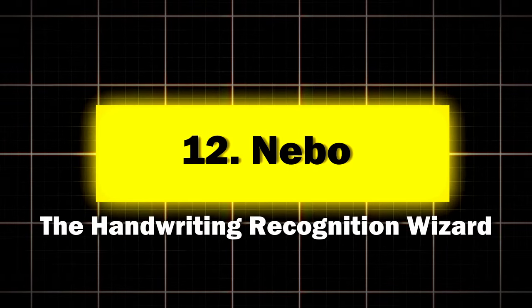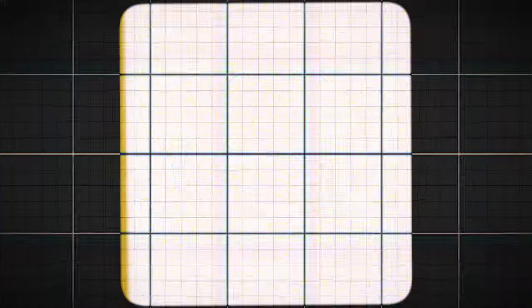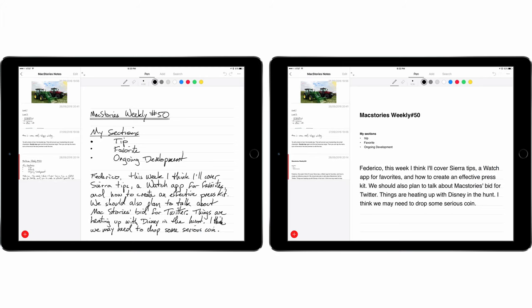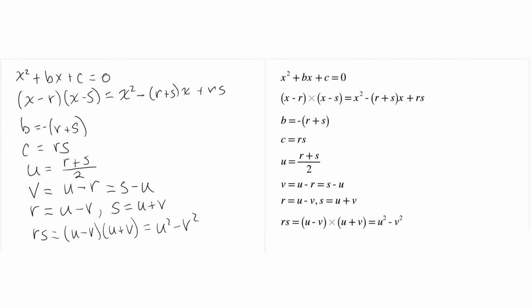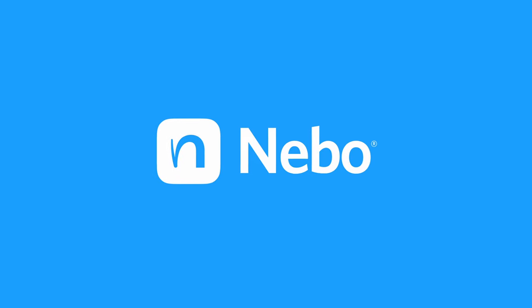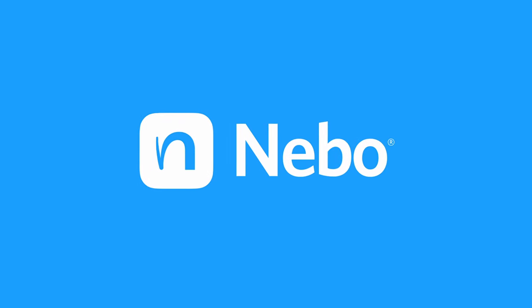Twelve: Nebo, the handwriting recognition wizard. Nebo is like having a personal assistant who can read your chicken scratch better than you can. Key features: advanced handwriting recognition, convert notes to typed text in real-time, and math equation recognition and solving. Perfect for anyone who's ever looked at their own handwriting and thought, "What did I write?" According to Nebo, users report a 40% increase in note-taking speed compared to typing.